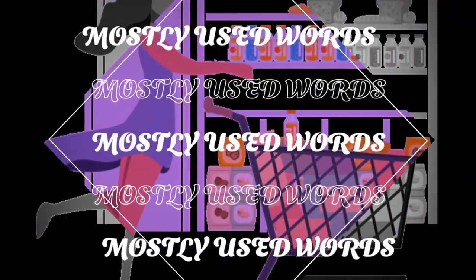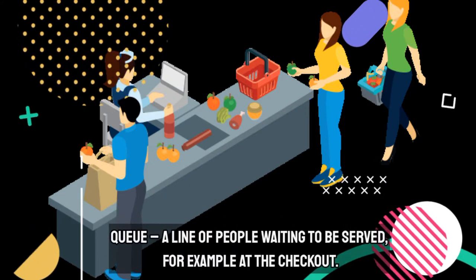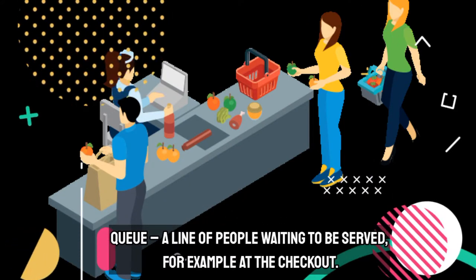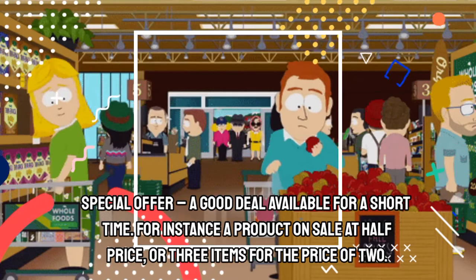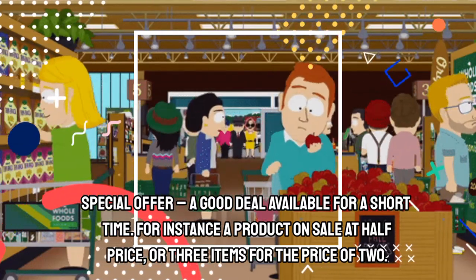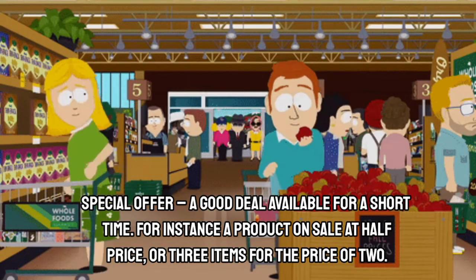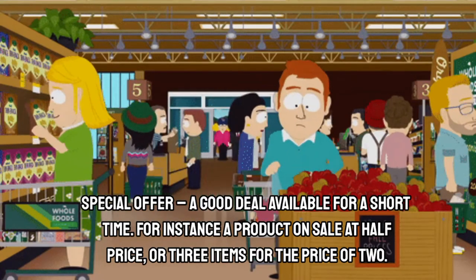Now let's go through the mostly used words related to supermarket. The first word in the list is Queue. A queue line is an ordered group of people waiting for their turn to be served. You could have come across a board on Special Offer. A special offer is a good deal available for a short time, for instance a product on sale at half price or three for the price of two.